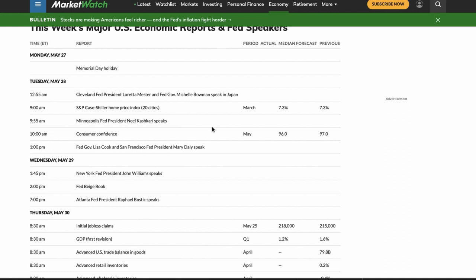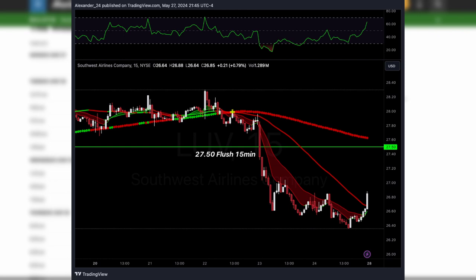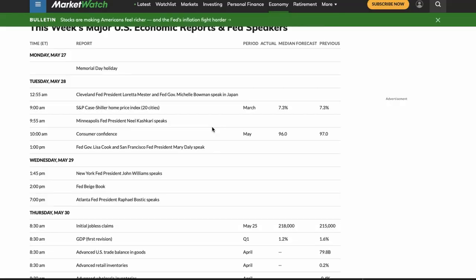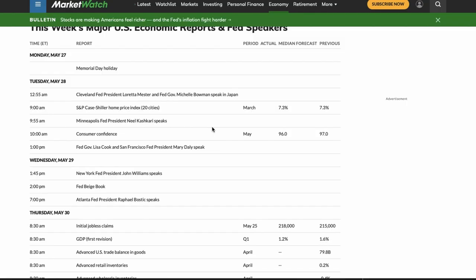If you tuned in last week, we had an alright list. There was one setup that played out pretty good — that was on LUV puts, had a pretty nice breakdown, fell down about five percent below that 27.50 level. We were looking at GE puts as well; it did not break the neckline, so I wanted to highlight how important it is to wait for that neckline break on a head and shoulders before trying to short. We also had Under Armor calls — it had a pretty choppy week, did have a pretty good start, ran maybe two to three percent, but ended up pulling back.